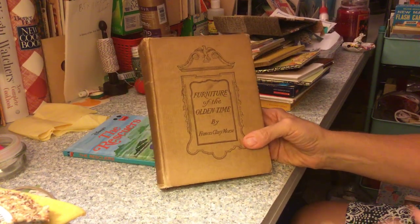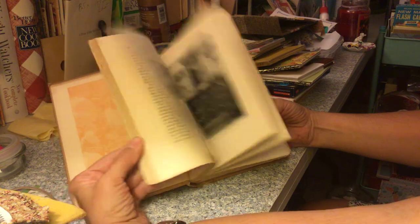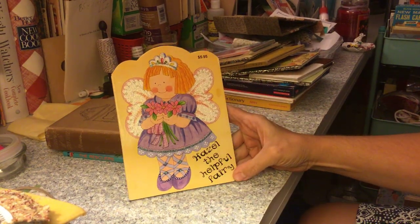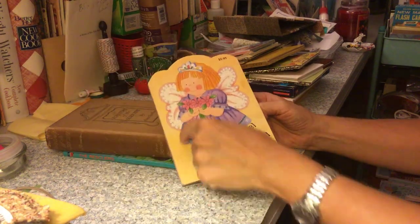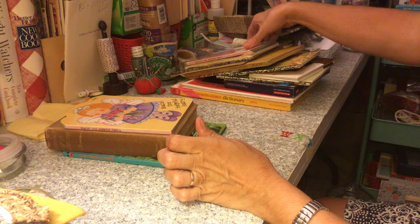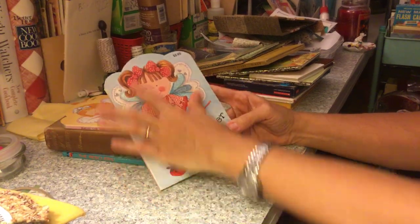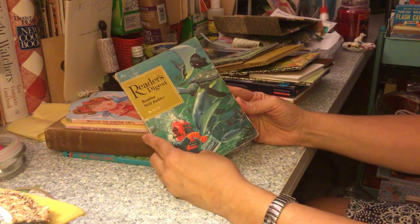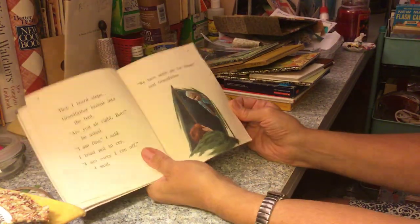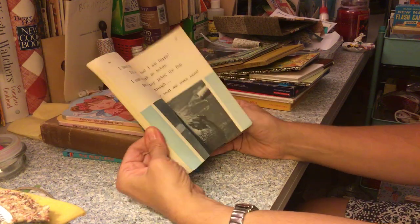There's 'Furniture of the Olden Time' by Frances Clay Morse. How cute is she — 'Hazel the Helpful Fairy,' a board book. I'd like to cut that out or use it as a cover somehow. And 'Shimmer the Sharing Fairy' — I'd like to make a little kids' journal with that. Also an old Reader's Digest Reading Skill Builder — it's got some old illustrations and pictures in it, including an otter.